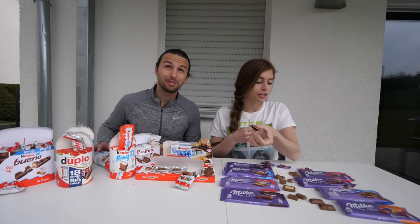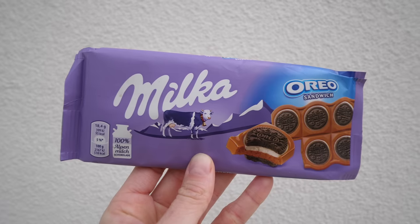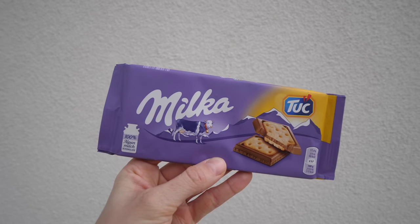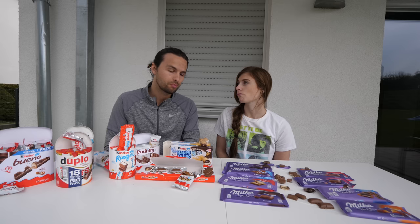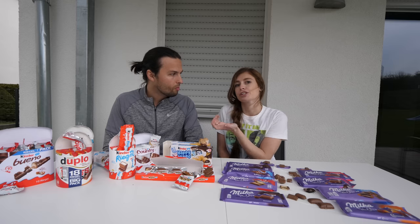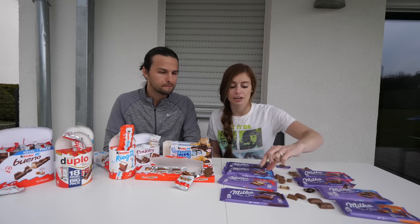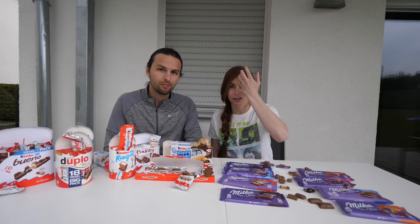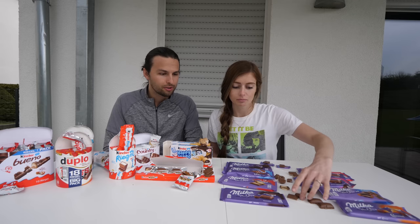Oreo sandwich! I got mostly Oreo cookie on that one, so kind of biased — I liked it. I got a good mixture and thought it was really fun to add milk chocolate into the Oreo. This next one looks like just a simple biscuit or cracker in the middle. It's not bad, but I'm not a huge cracker-and-chocolate person. I like crackers with cheese. Still, when chocolate's added to anything, you can't really say no.